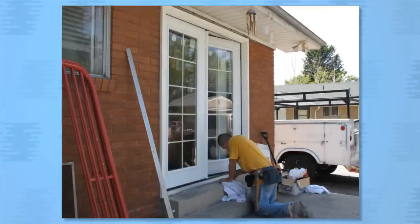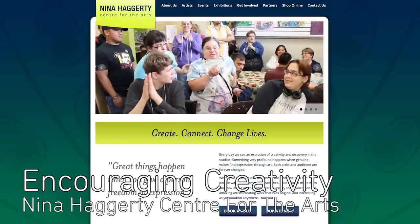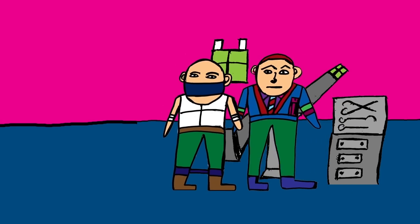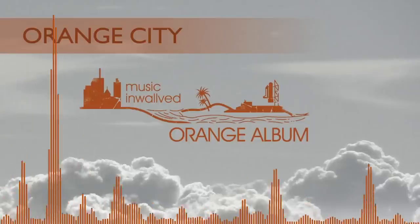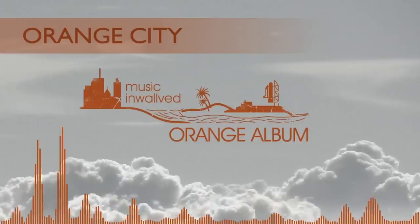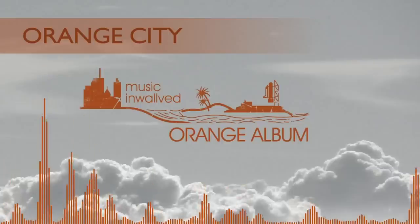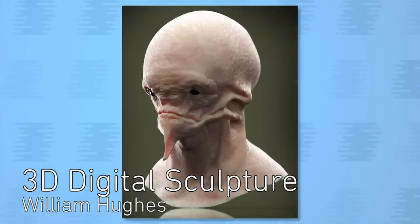The Nina Haggerty Center for the Arts is just about the best thing. They encourage developmentally disabled adults to make art and even help create animations like The Dentist is Grumpy by Randy and My Four Jobs by Andrew and Kelty. Direct from Lithuania, here's music involved with Orange City. William Hughes uses software, Mudbox, and KeyShot to make 3D sculptures.